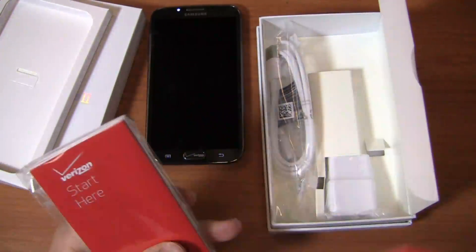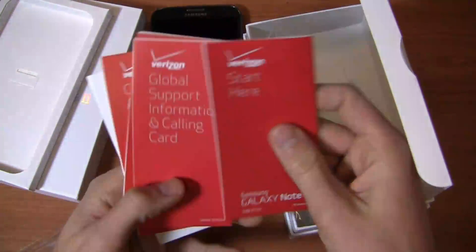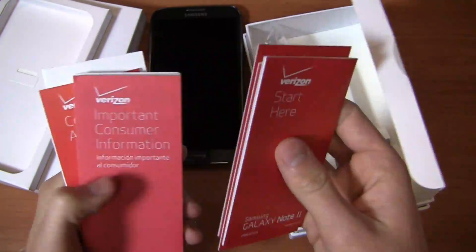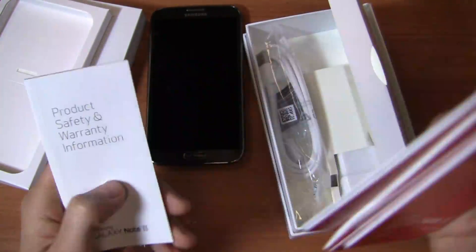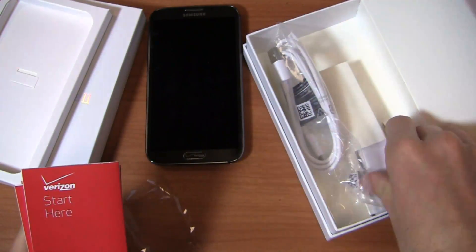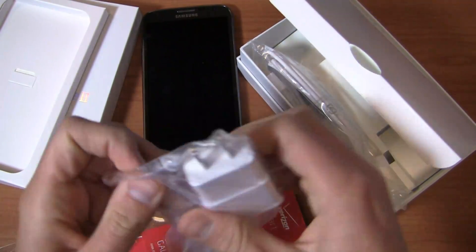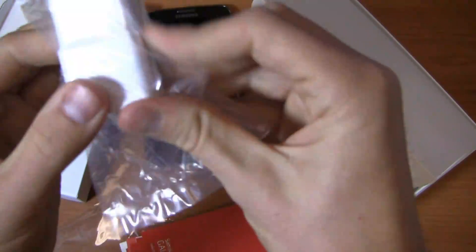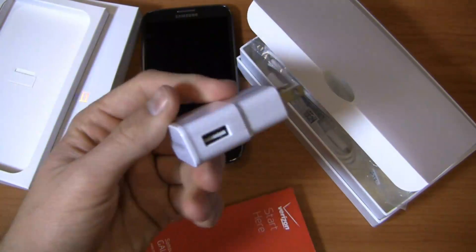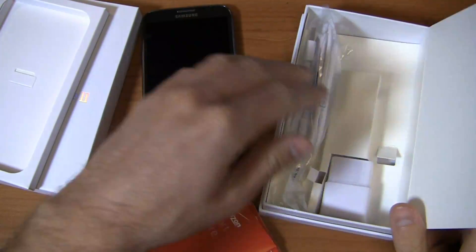You get the typical LTE SIM card and Verizon Start Guide stuff. We'll pull this out and take a look right here — start here, global support information, consumer information, product safety and warranty. And of course a USB cable, which is in white, and an AC adapter module, which is also bigger than the typical one we've seen from some of the Samsung devices. I assume it's to power that giant 3,100 milliamp-hour battery and get it charged up as quickly as possible. And that is all you get out of the box.